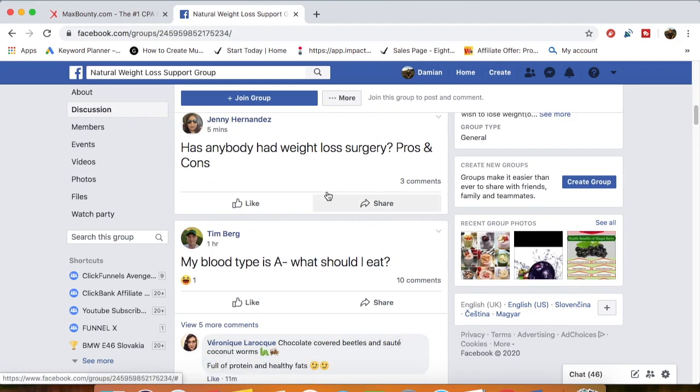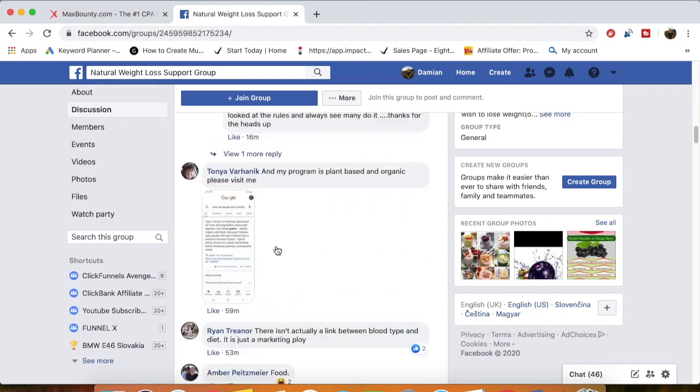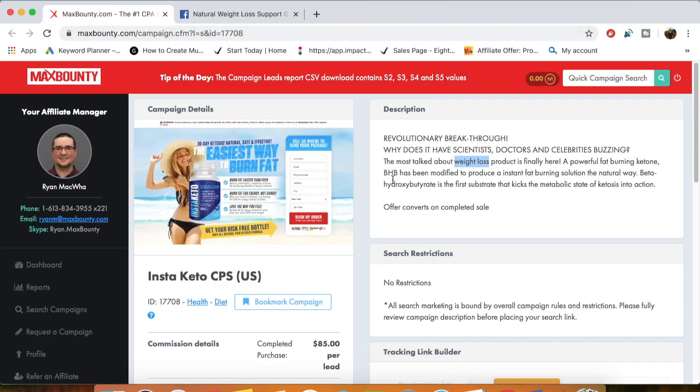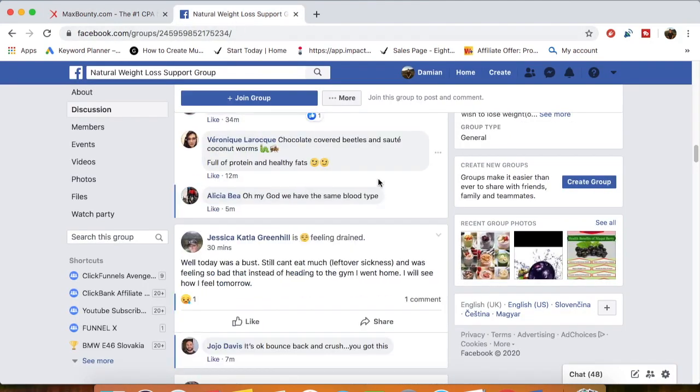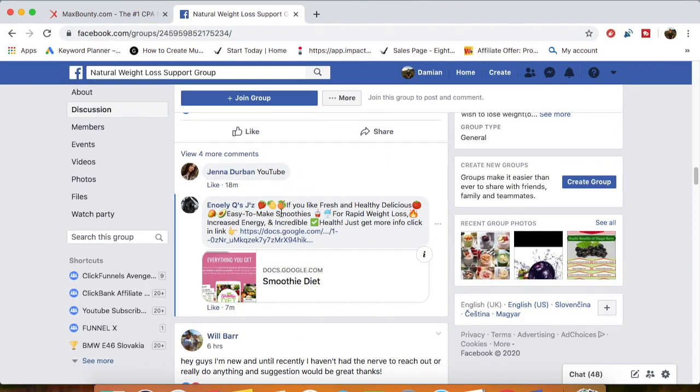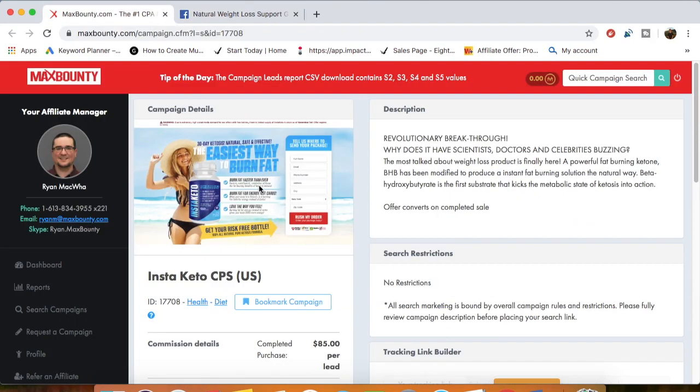Start messaging people and helping them out — these are real people having real conversations, and since they're in a weight loss group they're probably looking to lose weight. You have the perfect solution for them. If you go the right way about this you can make a lot of money with free traffic alone. My advice: for the first seven days just post in groups and answer questions, then after seven days start messaging people about your offer.